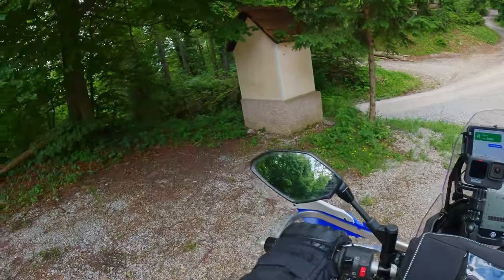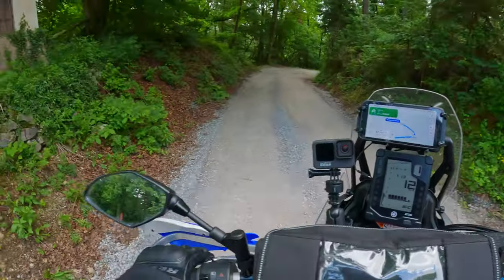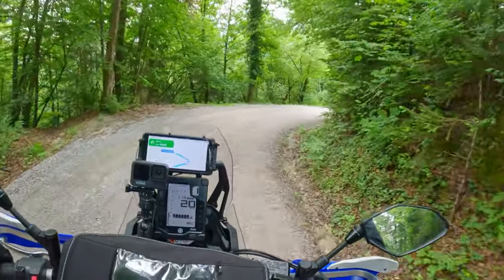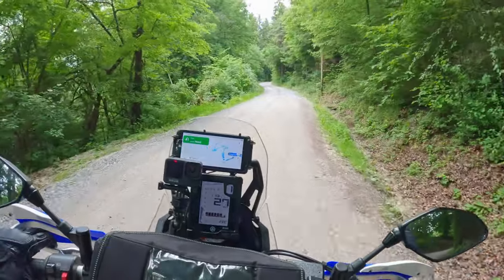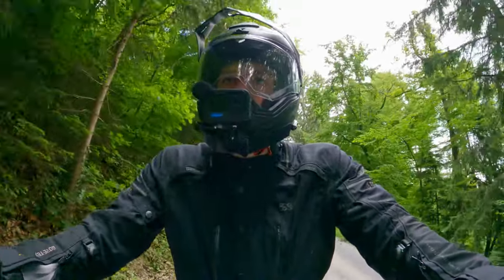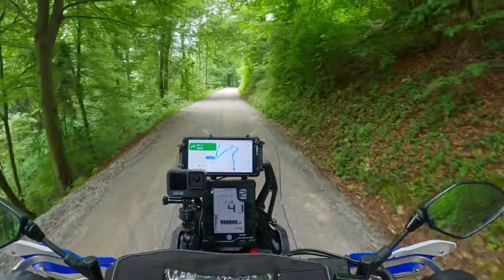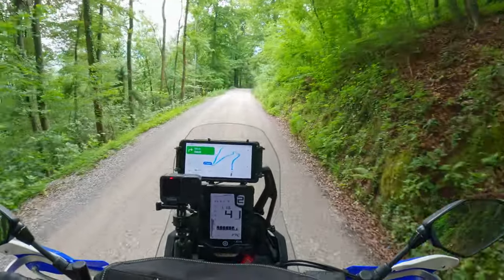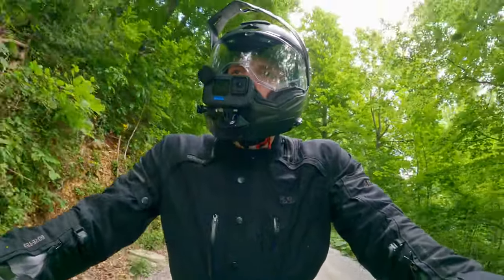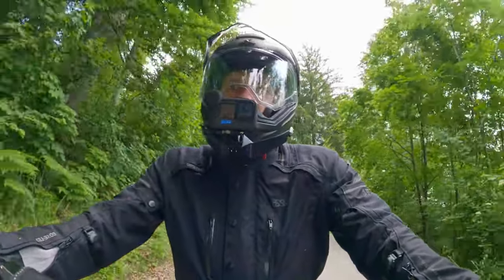Let's slowly continue towards home. That should take me now around one hour forty minutes, something like that. It's been pretty fun forest roads today, so really enjoyed it. But okay, enough talking — concentrate all the way home. Let's go!